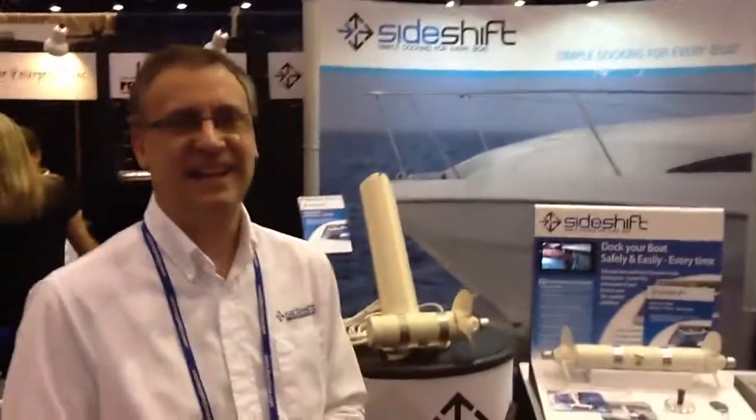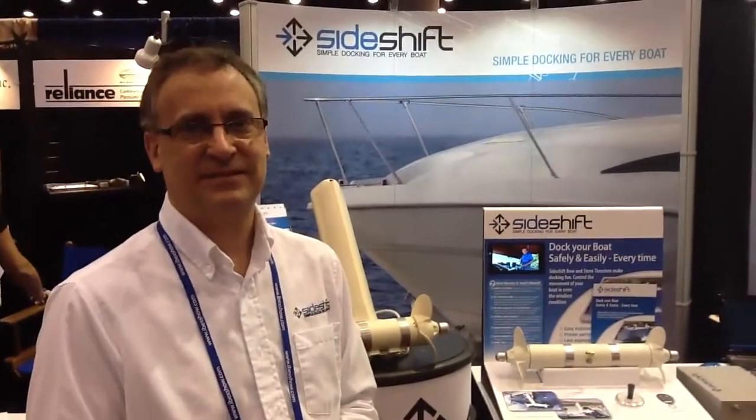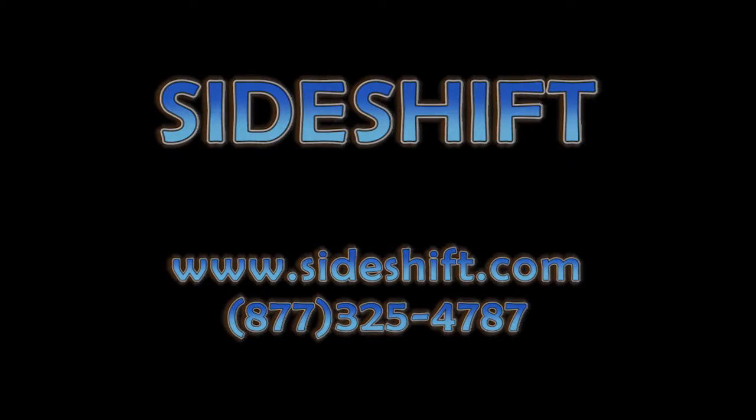That's always a relationship buster when you're docking your boat — seeing what the wife does! Mark, thank you so much for your time, I greatly appreciate it. Enjoy the rest of the show. Thanks very much.